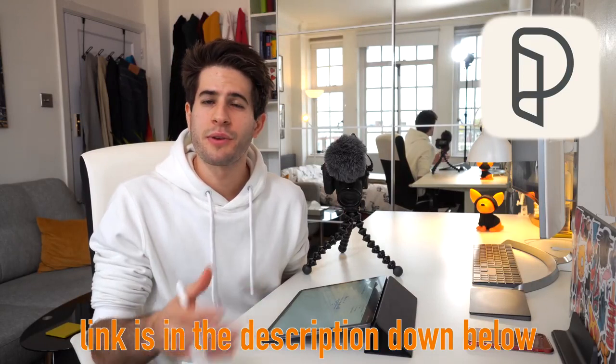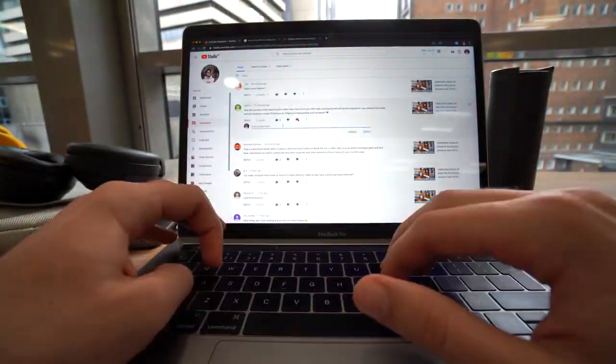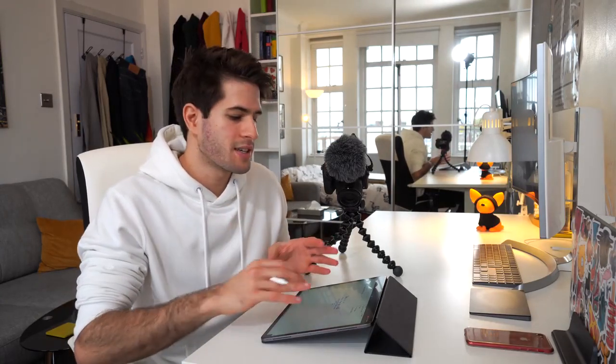If you want to learn more about the Paperlike screen protector, check out the links in the description. Now, if you're using an Apple Pencil and the iPad to take notes — as opposed to typing on a laptop — you're actually using your brain every single time you write down a word. When I was in lectures at the University of Toronto with my old laptop, I would just sit there almost falling asleep, typing whatever the professor was saying, but basically learning nothing. Now I actually have to use my brain to convert what the professor says into something concise and memorable.